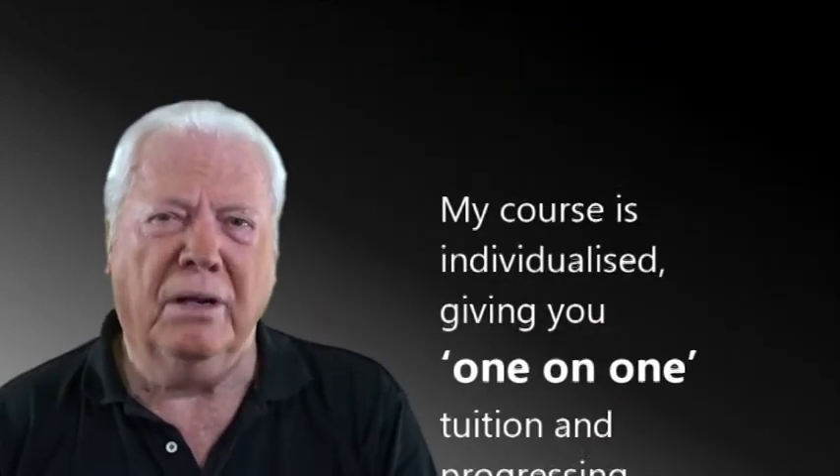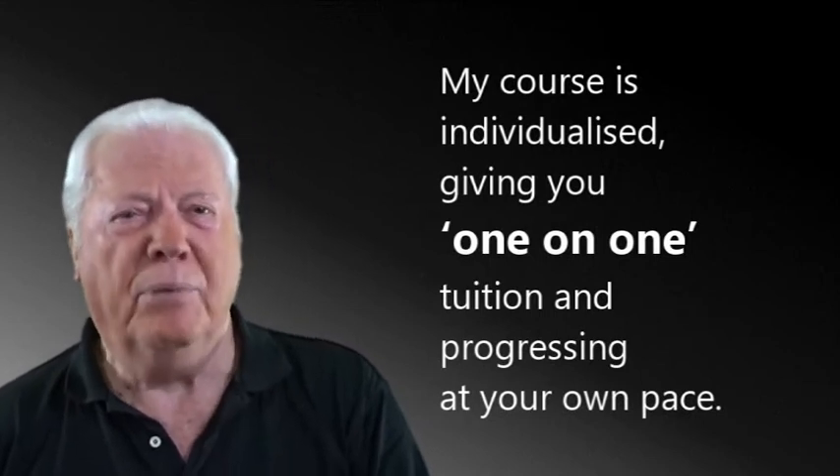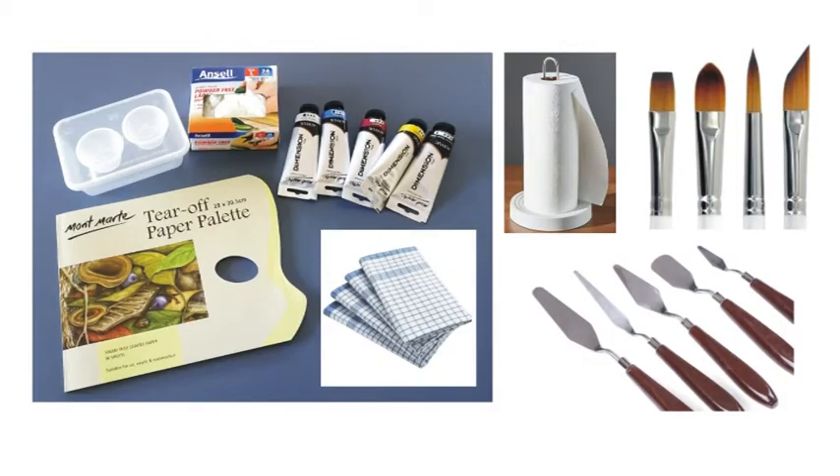My course is individualised, giving you one-on-one tuition and progressing at your own pace. Attending my course you will learn the joy and value of painting a portrait, what materials to use in both oil and acrylic, how to approach your subject to sit for their portrait, the mood and environment which best suits to paint them.